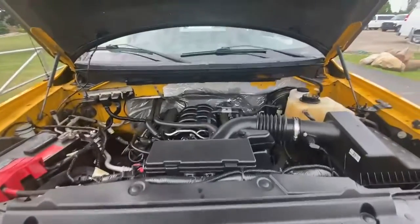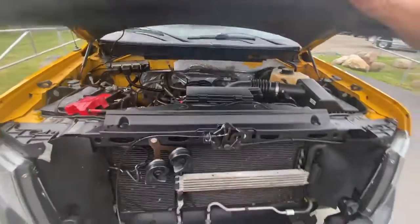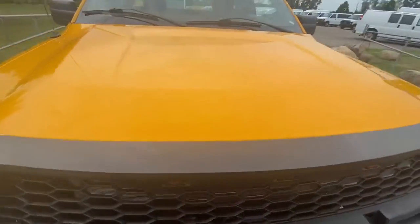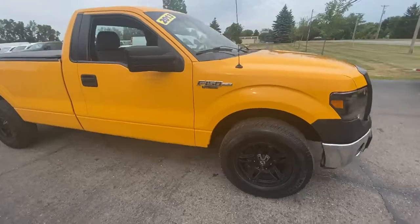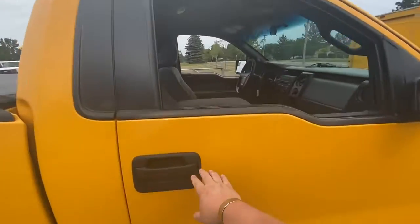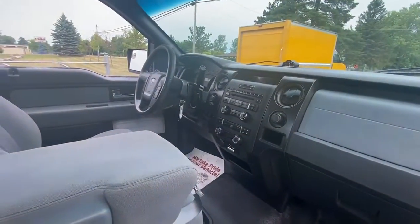Look at this bad boy — she's ready to rock and roll guys. Tell you one thing, you want to turn some heads without taking off your clothes, this is a truck for you. Let's go over here, get a side profile inside here. Flip up bench, immaculate inside as always.